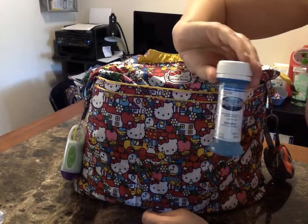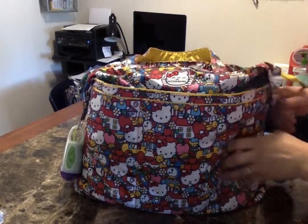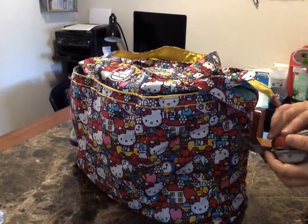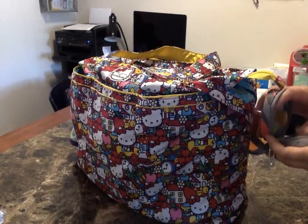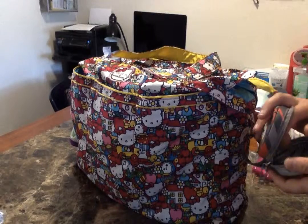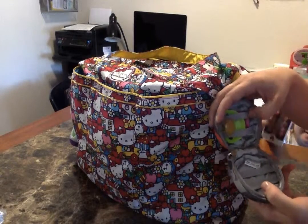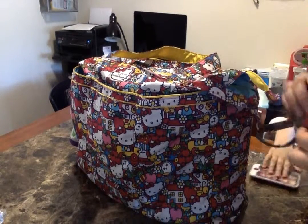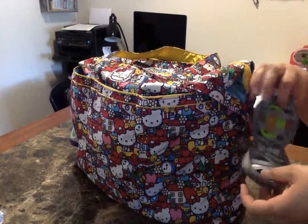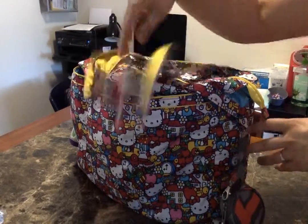In here, I also keep a bottle of Pedialyte — I love the two-ounce bottles from the hospital. On the other side, I keep a Passy Pod. She's four, so the need for a pacifier is not as much as it was when she was younger, but she still uses it. I do keep a pacifier in here, and I love their Passy Pod. Because all their bags are lined with an antimicrobial lining, it's nice to keep the pacifier in there and know that it's clean and not getting gross.